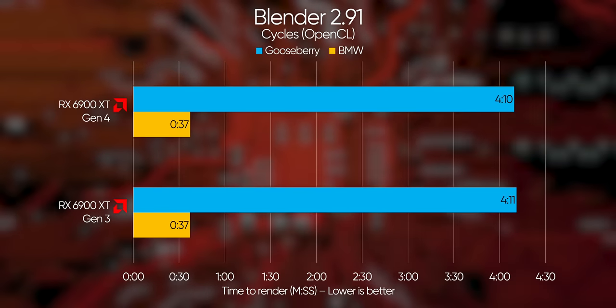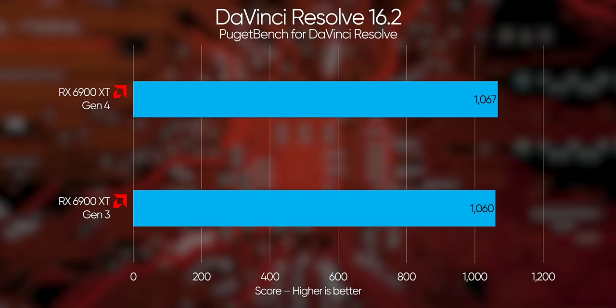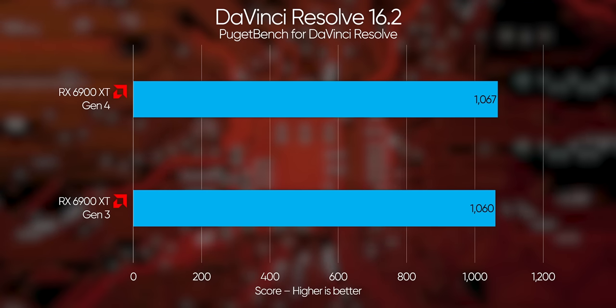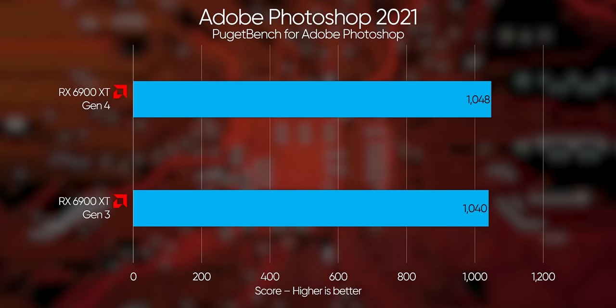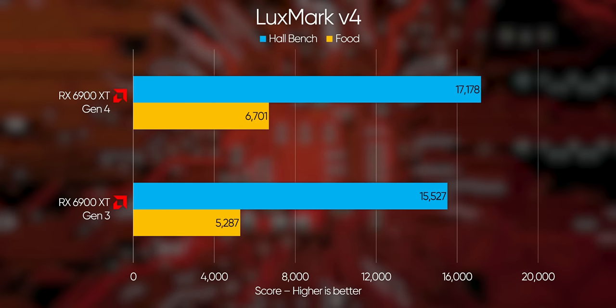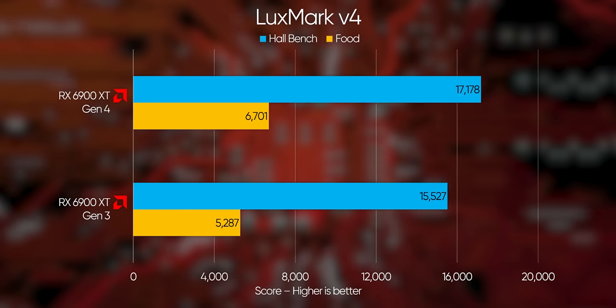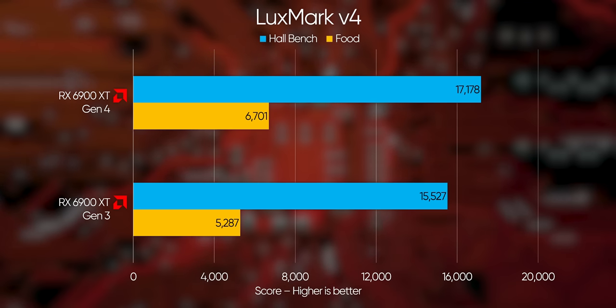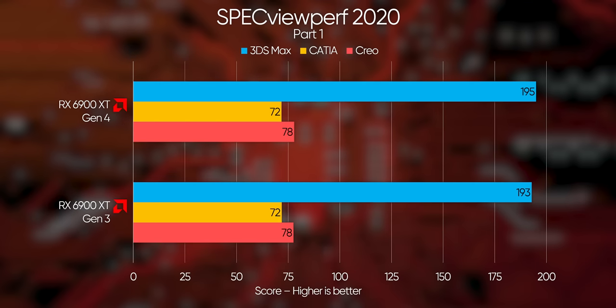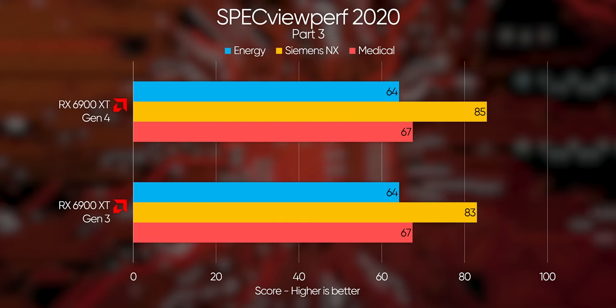Moving over to AMD, the Blender OpenCL result is basically the same between Gen 3 and Gen 4, but unlike Nvidia, DaVinci Resolve and Adobe Photoshop don't see a major improvement in performance either. Curiously though, where Nvidia stumbled at LuxMark, AMD shines with a hefty 27% improvement in the Food Render and 11% in the Hall Bench. That is definitely nothing to sneeze at if you use LuxCore Renderer. SpecviewPerf brings AMD back to the same picture territory, with little to show for the extra bandwidth Gen 4 offers.